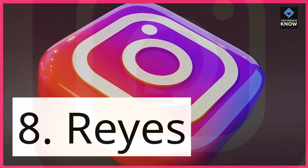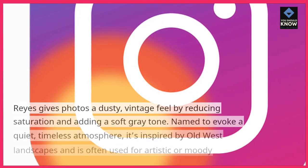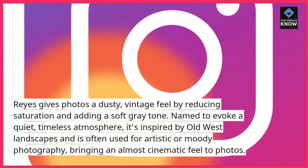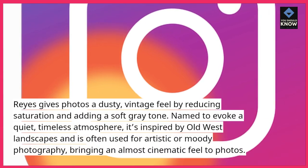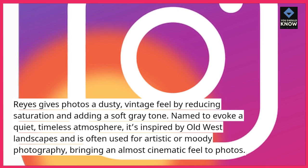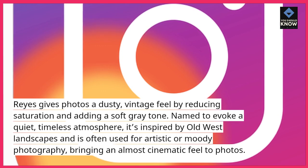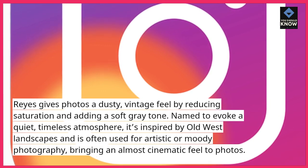8. Reyes. Reyes gives photos a dusty, vintage feel by reducing saturation and adding a soft gray tone. Named to evoke a quiet, timeless atmosphere, it's inspired by Old West landscapes and is often used for artistic or moody photography, bringing an almost cinematic feel to photos.